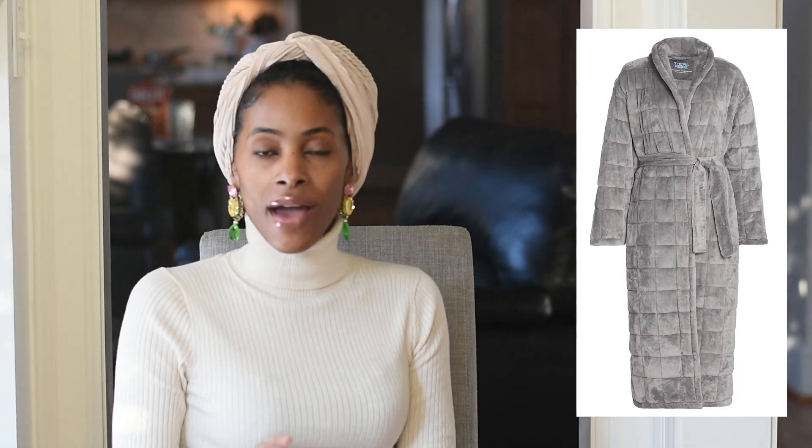Next is the Therarobe weighted robe. This is probably for someone who is a homebody, a little anxious, has a hard time relaxing, or has trouble sleeping. I've thought about getting a weighted blanket, but the weighted robe actually sounds better to me because you can have it on and just be snuggled up. It currently comes in gray, and I love this idea for someone who likes to sit at home, relax, and be comfortable.